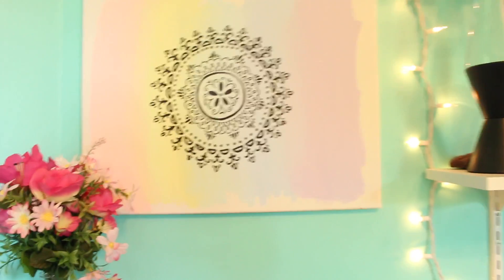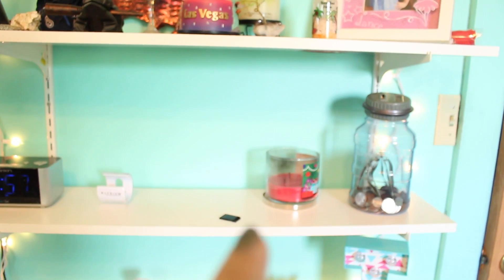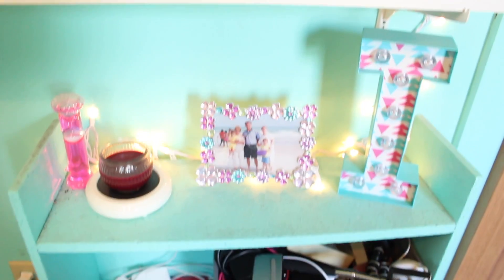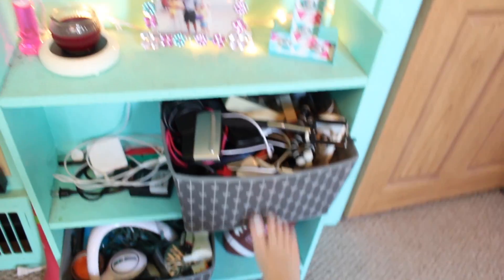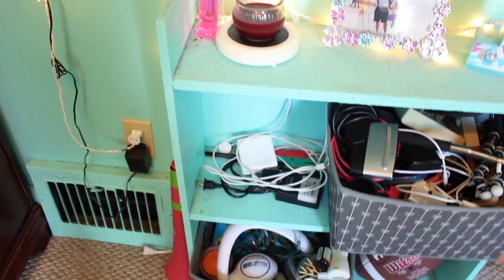I painted this and hung it up there forever ago. Then there's more storage and random stuff I want to display or keep — stuff from my childhood, gifts, pictures. I store my money right there. I've got a candle, my SD card sitting there for some reason, more pictures, and more storage. This bin is really unorganized but it's all my electronic stuff, and then more miscellaneous stuff. Cords I use on a daily basis go right there.